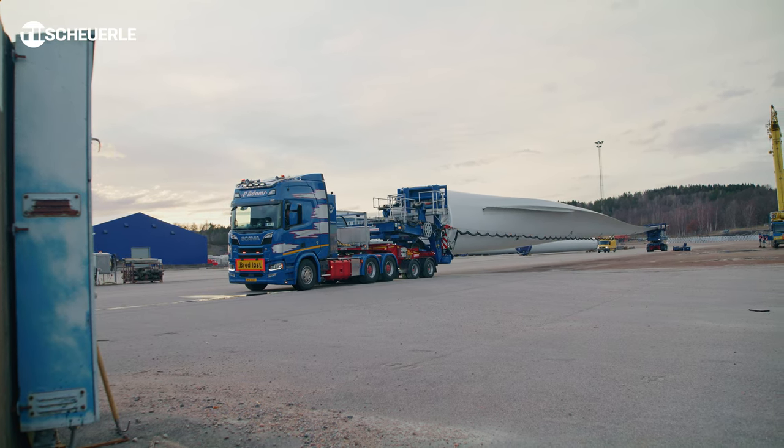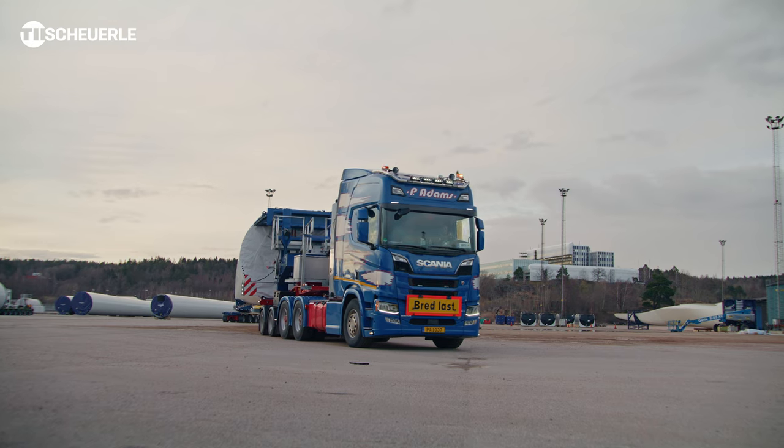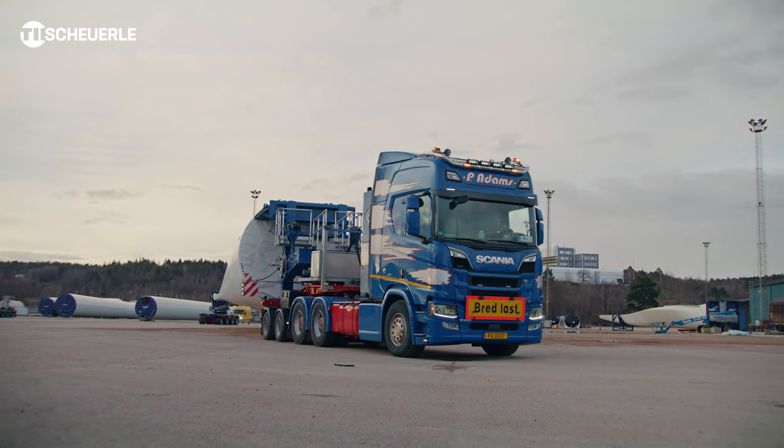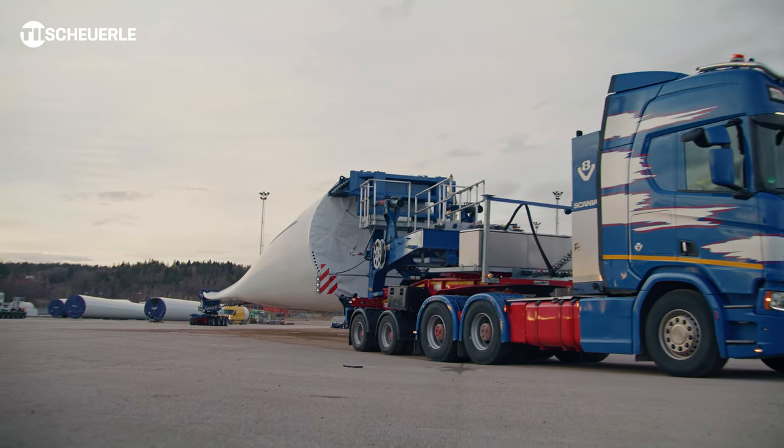The transports are carried out by the company P-Adams. P-Adams are responsible for moving the blades from the harbour to Seffler, which is located about 160km away.